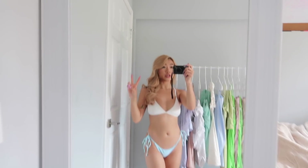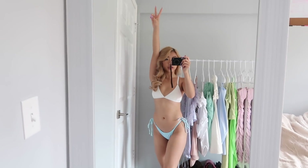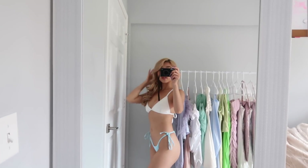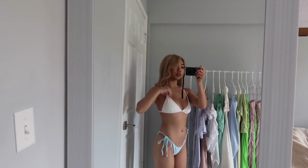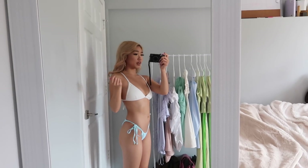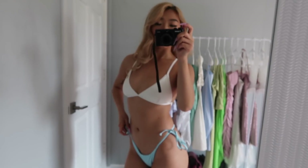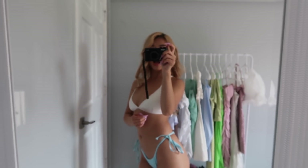Next up is this piece here. This is actually like a white top and there's a bottom that comes with it, but I lost it, so we're just going to be wearing different blue bottoms with it. I like these kinds of swimsuits because I feel like they're more flattering for my body — the triangular tops make my boobs more lifted, so it looks more flattering.